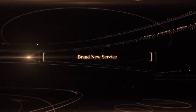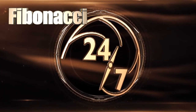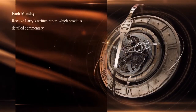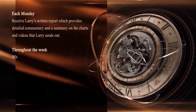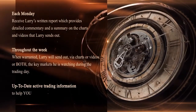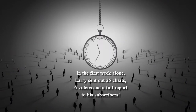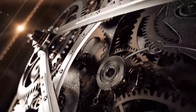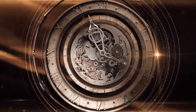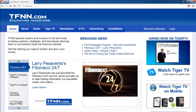Larry Pezzavento has just started his brand new service, Fibonacci 24-7, and he's already delivering content to subscribers on a daily basis including weekends. Each Monday you'll receive Larry's written report with detailed commentary and a summary on charts and videos he sends out. Throughout the week, when warranted, Larry sends out charts or videos on the key markets he's watching. In Larry's first week alone, he sent out 25 charts, 6 videos, and a full report. If you're a technical trader using patterns and retracements, sign up now with a 30-day money-back guarantee at the front page of TFNN.com.